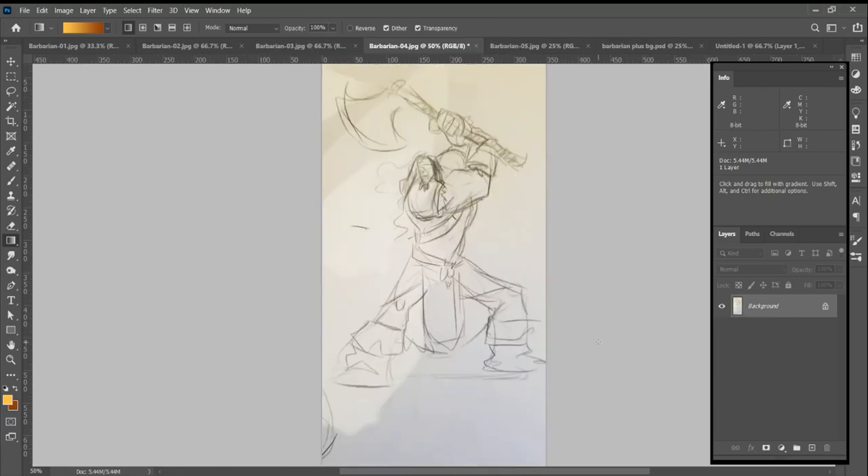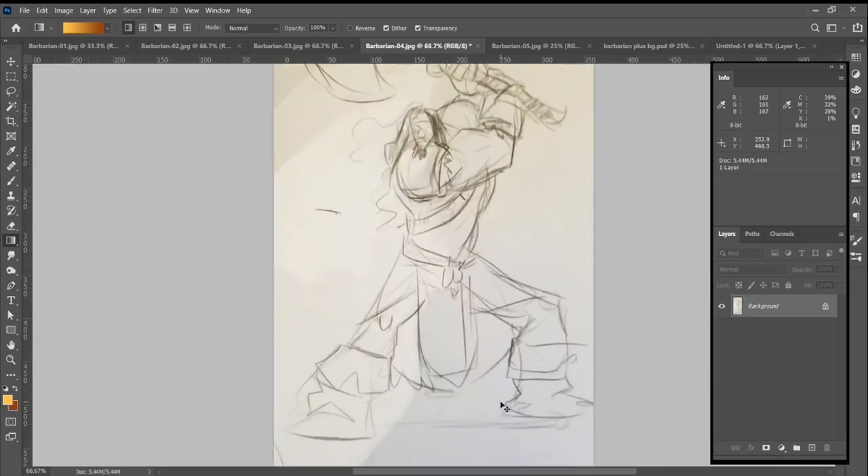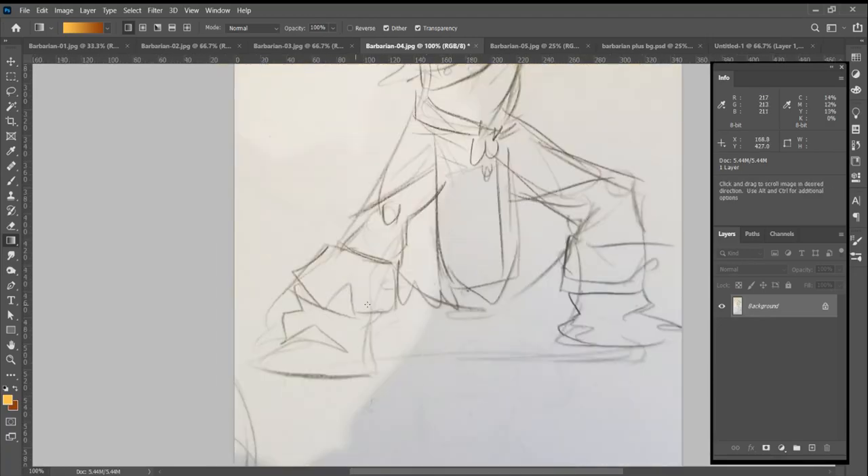We wanted more of a sense of power from this guy. So we got this pose, and now we're getting a lot closer. He's got the big beefy sword, those hilariously classic boots. I love this design of boot — it's so classic, Captain America style.